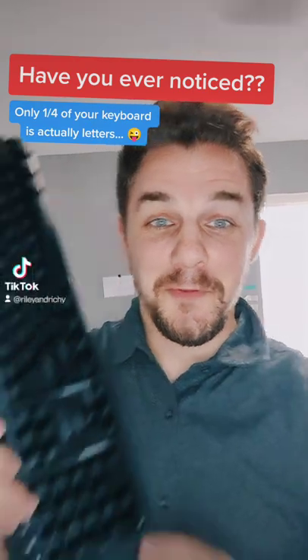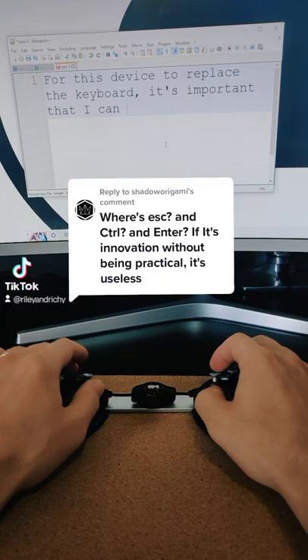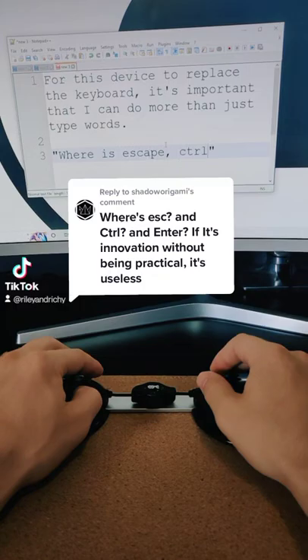There's over 100 buttons on a full-size keyboard, but only 26 of them are letters. That's why for this device to replace the keyboard, it's important that I can do more than just type words. For instance, this person asks: where is ESC, CTRL, and ENTER?